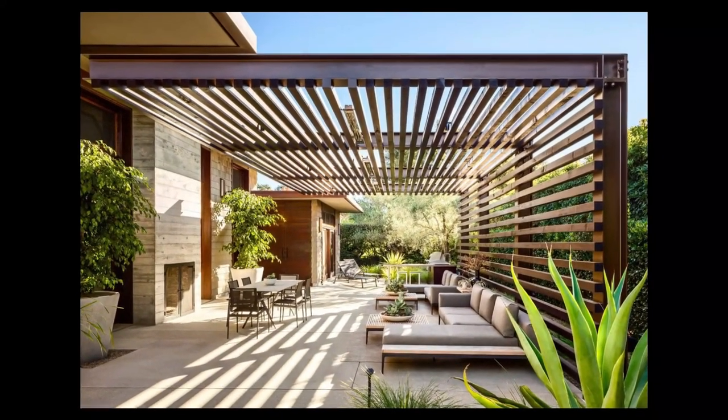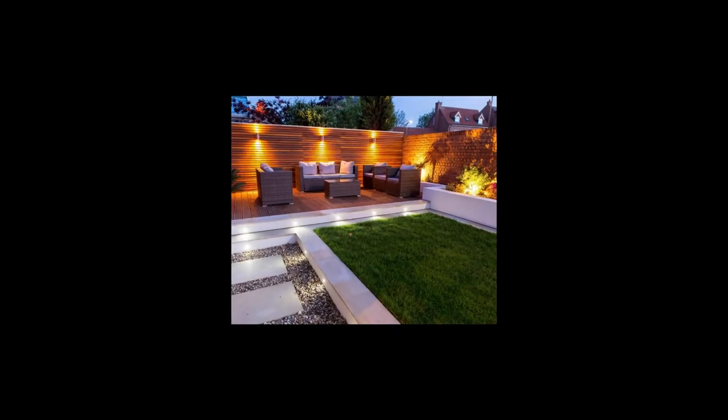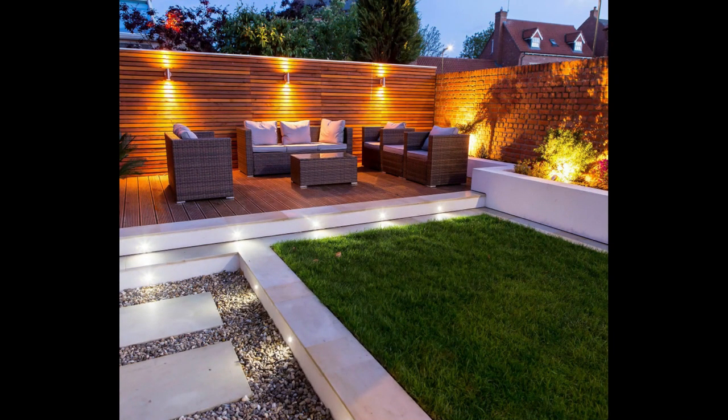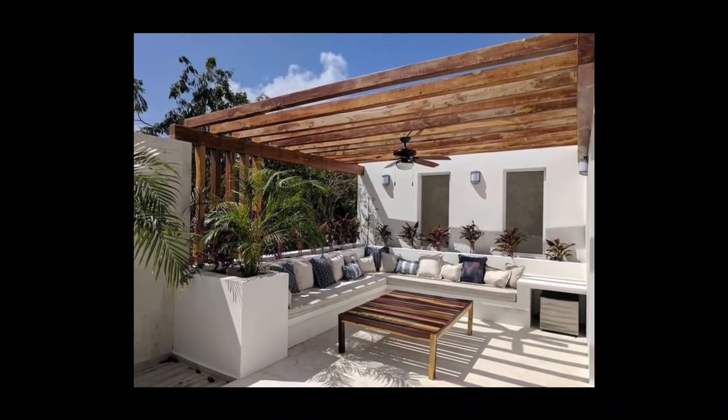Thinking about redesigning your patio? Take your color cue from your home's exterior to create a cohesive scheme. In this alfresco dining area, the white ruffled slip covers and umbrella mirror the color of the home's exterior.